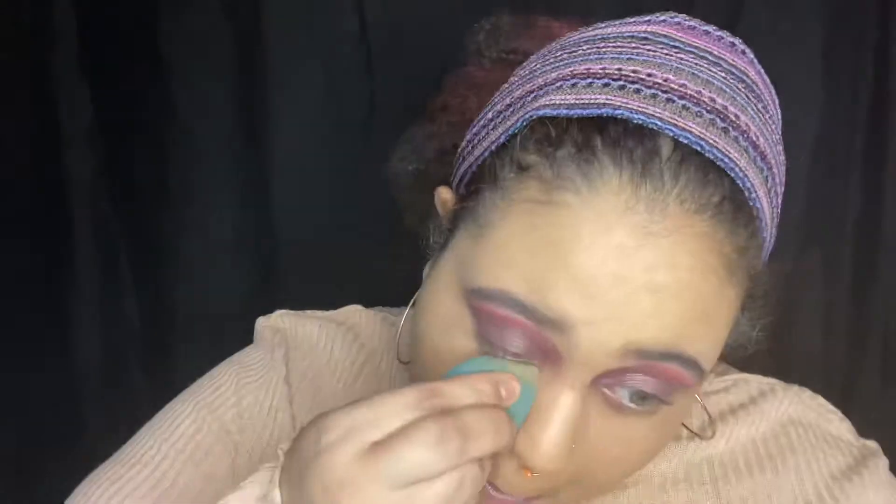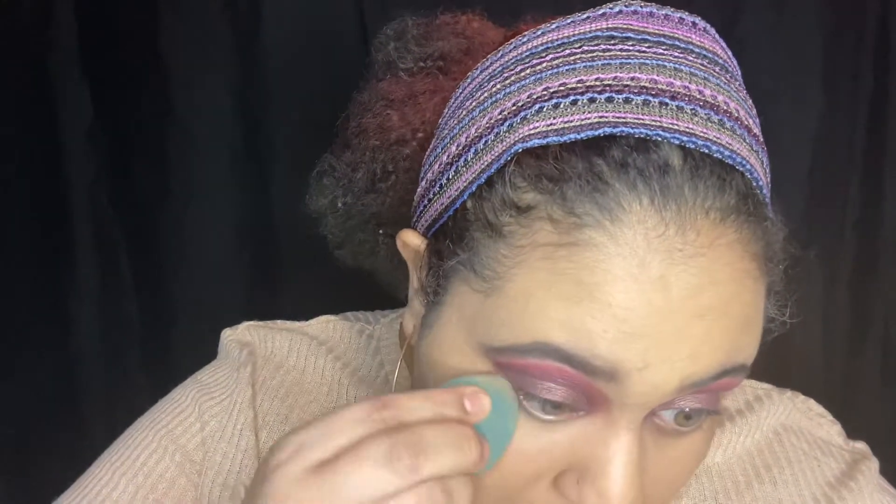Now I'm going to do my foundation. I'm going to be using this Tarte foam sealer and Fenty Beauty Pro Filter Soft Matte Longwear Foundation, applied with a wet beauty blender. Once the foundation is pretty much done, I'm going to go in with a powder — this finishing powder by Nude by Nature — and then a loose bronzer before I continue with the eyes.